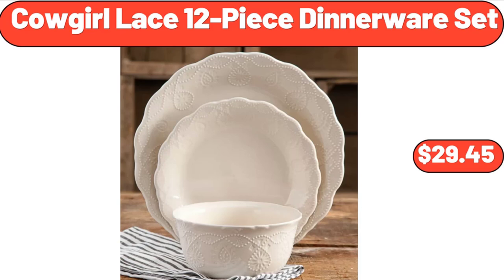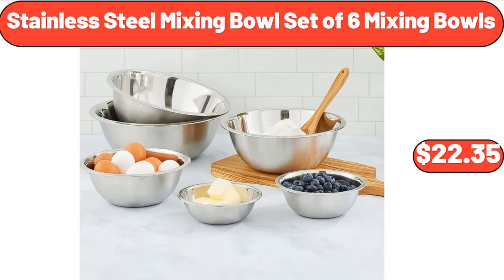Cowgirl Lace 12-piece dinnerware set, $29.45. Stainless steel mixing bowl set of six, $22.35.